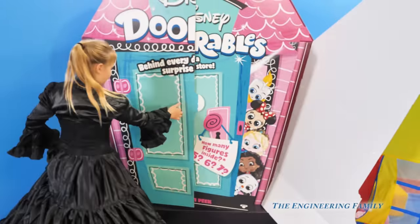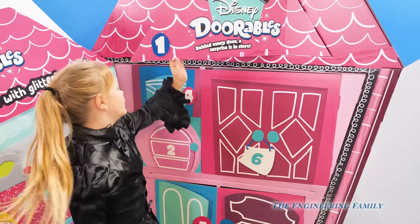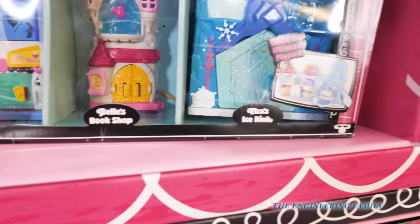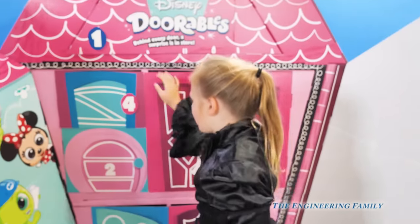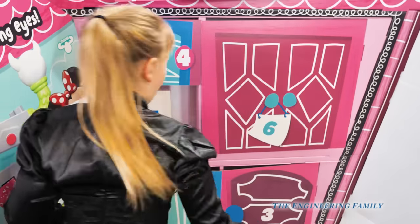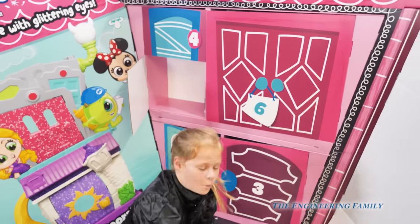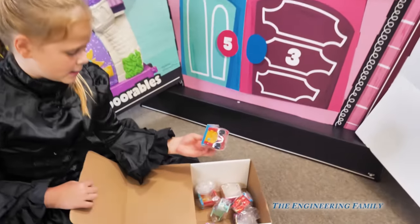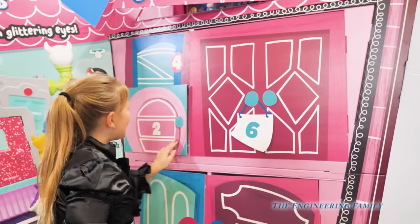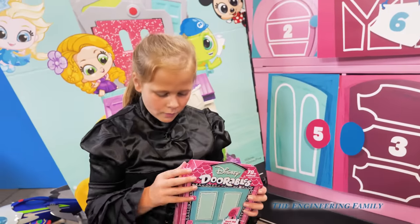Let's open it up. There's one, there's the other door. Let's check all the doors. It's door number one - look, it's the set with Alice in Wonderland. It's got Belle's book shop and Elsa's ice rink. We'll open that later. Now for box number two. We got box four - let's open it. It's a variety pack - you can get five, six or seven different Doorables.